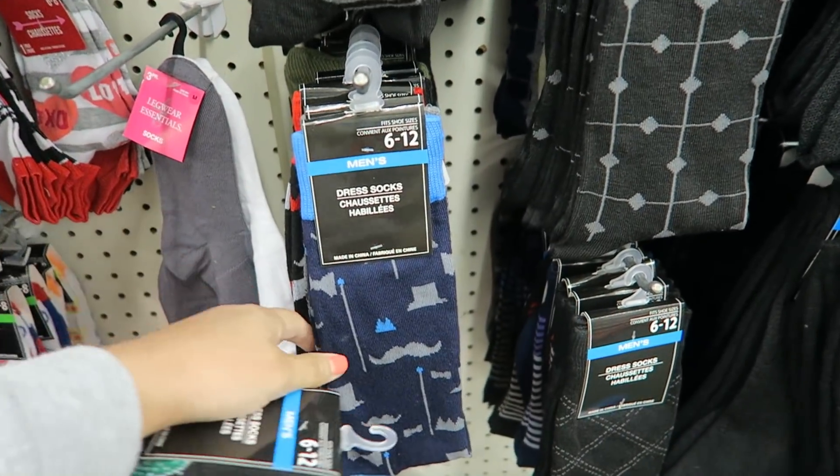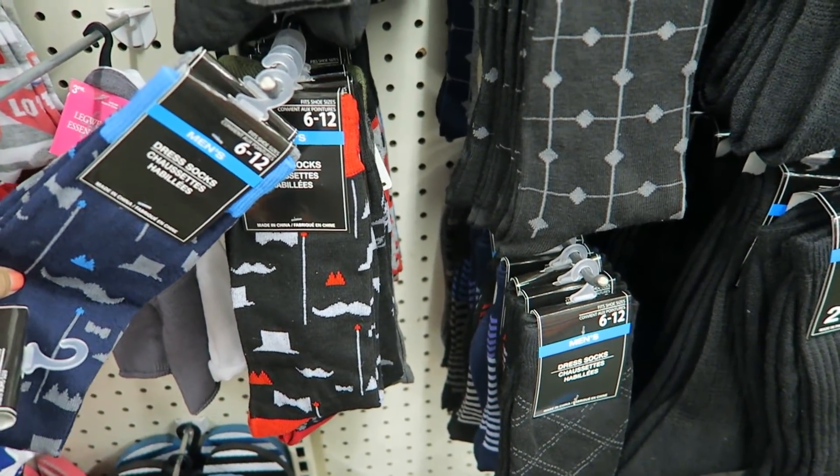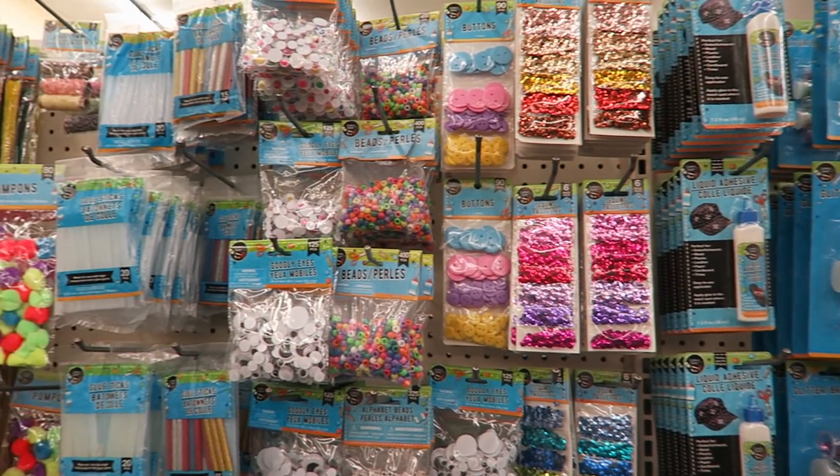These socks are hilarious — they have little cactuses on them. These ones have a mustache spaceship design. That is so cute. These socks are absolutely adorable.